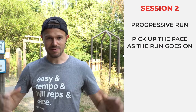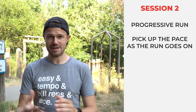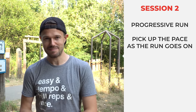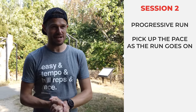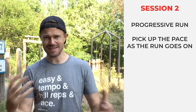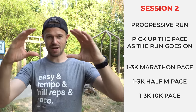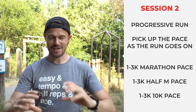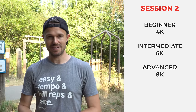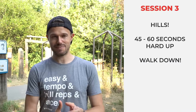The second session I'd recommend is a progressive run. Start nice and easy for the first couple of kilometers, then move up to around marathon pace, then to half marathon pace, and finish around your 10k pace — so every kilometer is just getting slightly quicker. You're starting below your goal pace and finishing a little bit ahead of it. For beginners, about 4k; intermediate, about 6k; more advanced, about 8k.